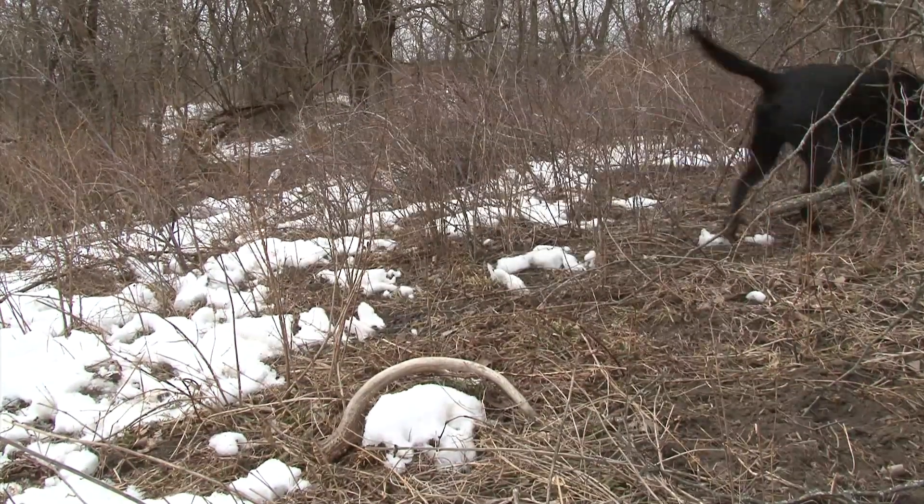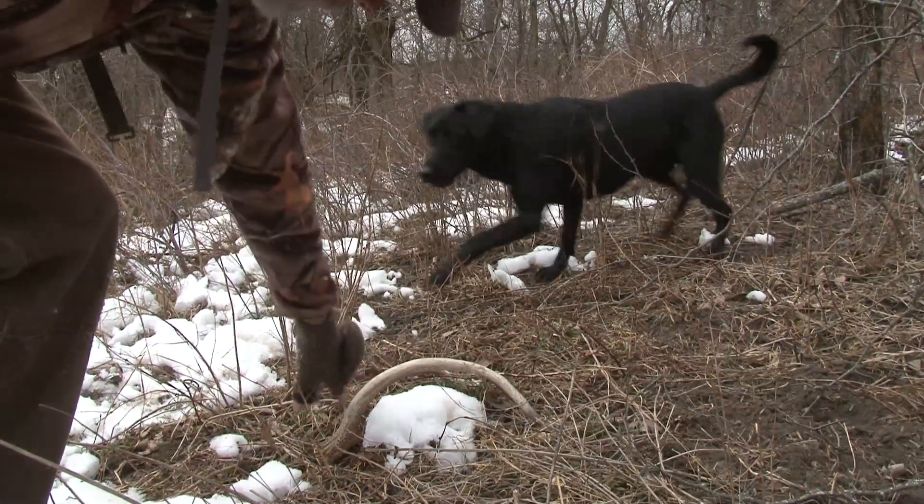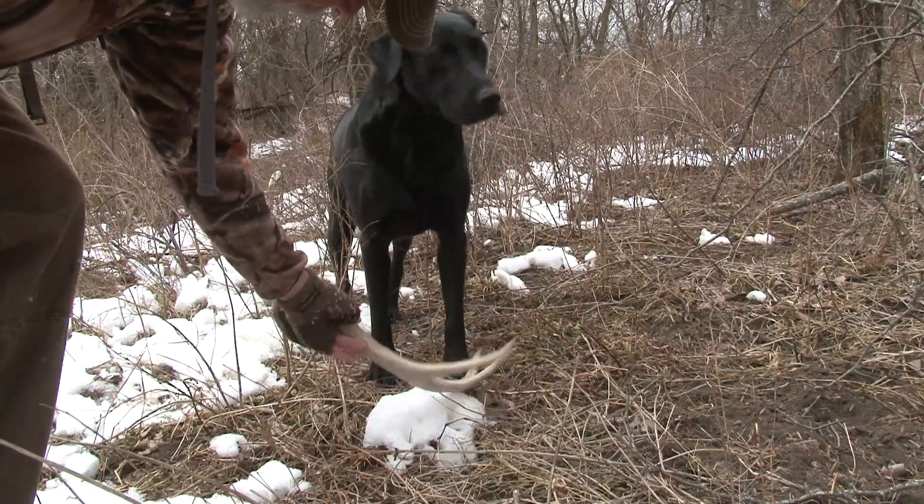Dog, look up. Antler. Yep, that's what you're looking for — antler.